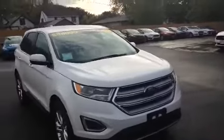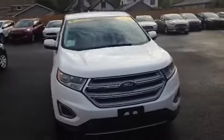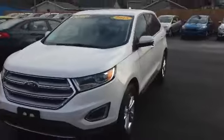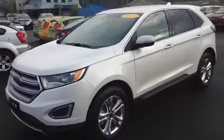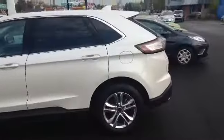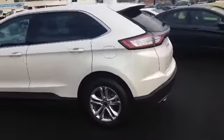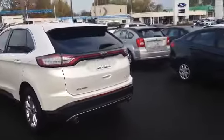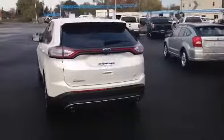So here she is — the 2015 Ford Edge, executive vehicle, hardly driven, obviously in immaculate condition. You can see the dual exhaust, and there is a trailer hitch on this as well.